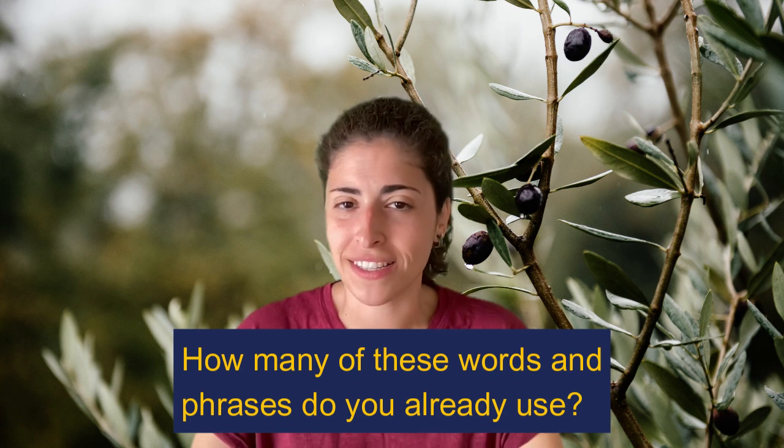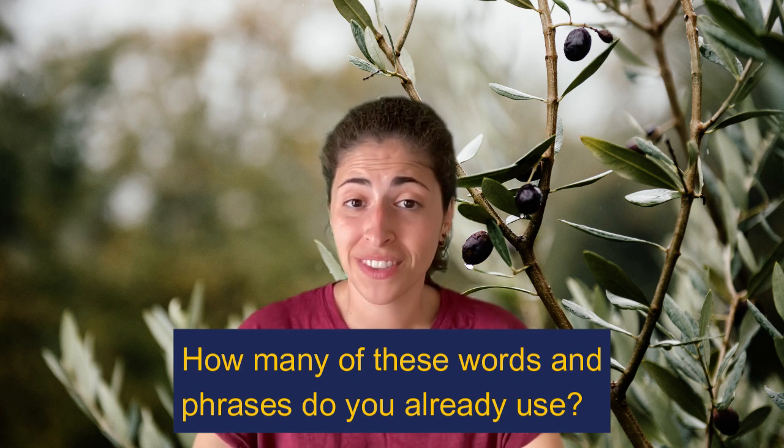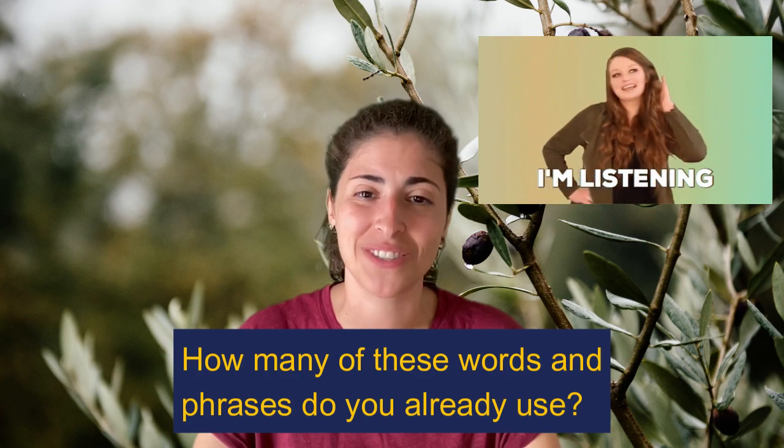How many of these words and phrases do you already use? Tell us in the comments and I'll catch you in the next video.